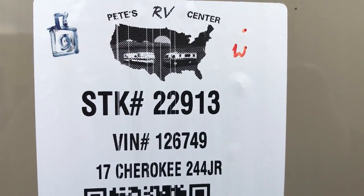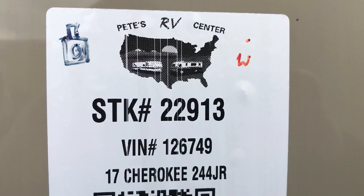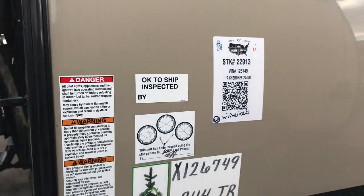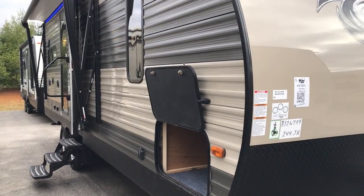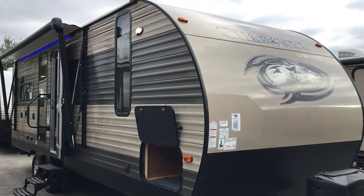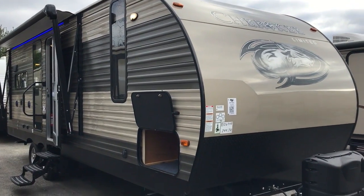Hey guys, this is Aaron Tebow from Pete's RV Center, South Burlington, Vermont. Today I want to walk you through the 2017 Cherokee 244 JR. It's a very nice couples camper — it has all the necessities. Let me back up and get you a full shot here. I'm going to take you through it in just a second and show you everything it's got.